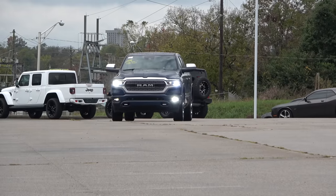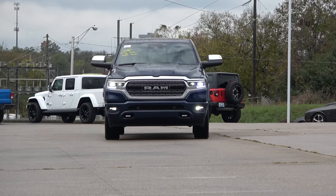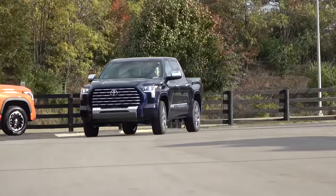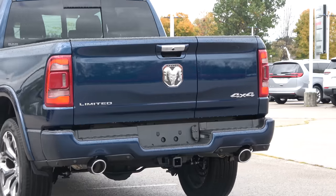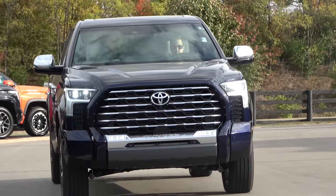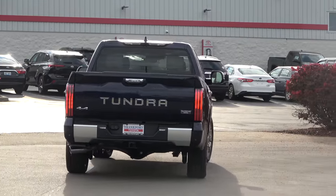Americans love their trucks, particularly from the big three, but they aren't the only ones in the segment. Toyota is making new waves with the new Tundra, bringing far more than just a reputation of reliability. So is this luxury turbo hybrid truck ready to take down the king of luxury trucks, the RAM 1500? Let's find out.